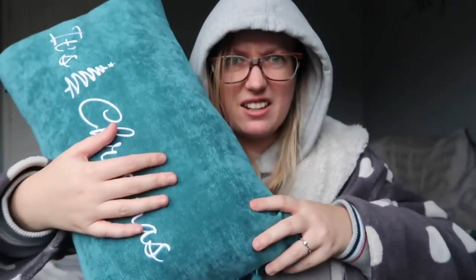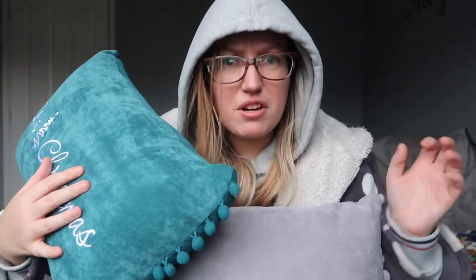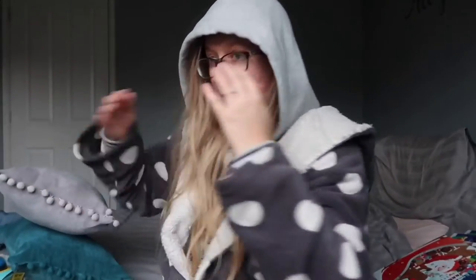We went back to Aldi and got more Christmassy home things. We've got a cushion that says 'It's Christmas' with a cute little tree on it, and another that says 'Let It Snow.' They're so festive! I've wanted blue and grey Christmas cushions because we repainted the living room last year in jewel tones, so reds don't really go. It's so hard to find these colours in Christmas cushions because everywhere is just red. But Aldi delivered - £5 each!